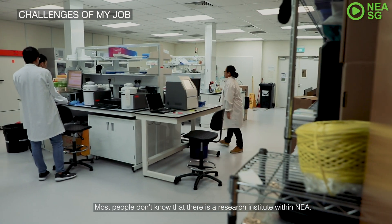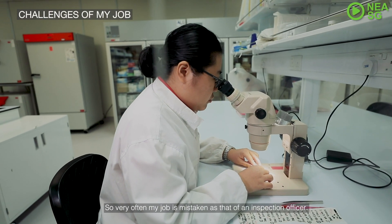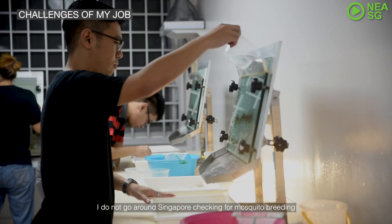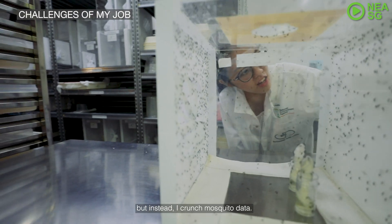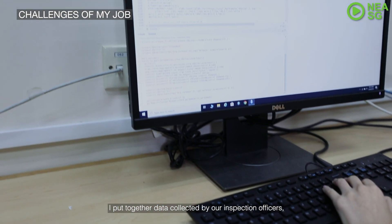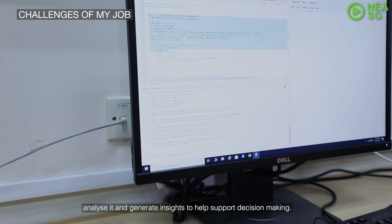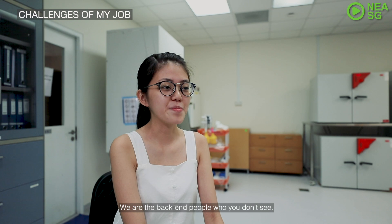Most people do not know there is a research institute within NEA, so very often my job is mistaken for that of an inspection officer. I do not go around Singapore checking for mosquito breeding — instead, I crunch mosquito data. I put together data collected by our inspection officers, analyze them, and generate insights to help support decision making. We are the back-end people that you don't see.